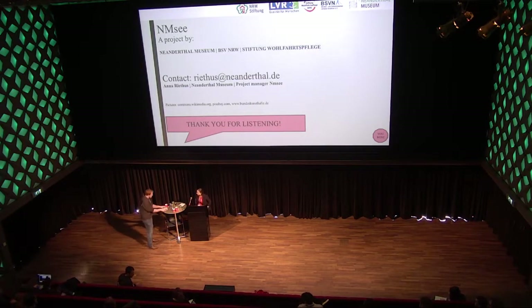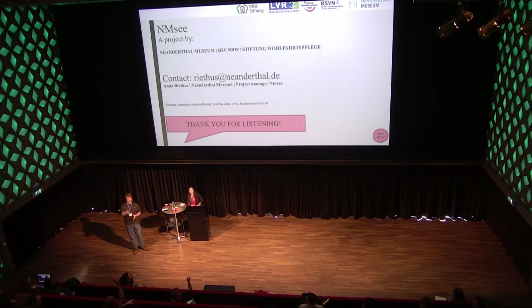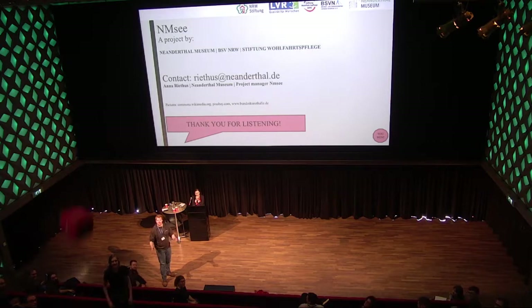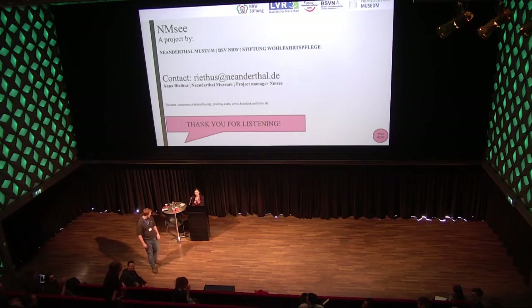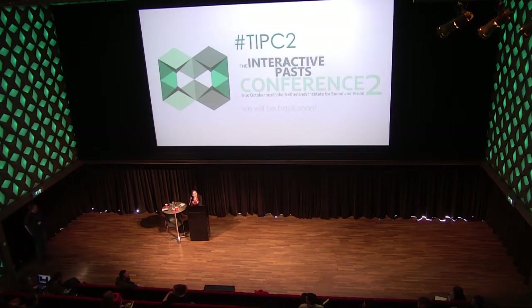Thank you, Anna, for this amazing subject. Are there any questions? There are — don't be hesitant, you can raise your hands. A question from the audience: I was wondering about the tactile objects you showed. Are these authentic original objects or are they 3D prints?